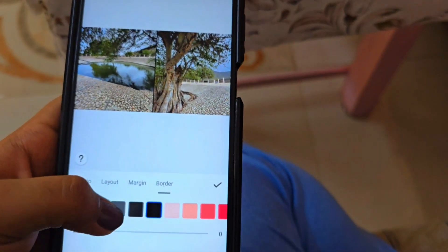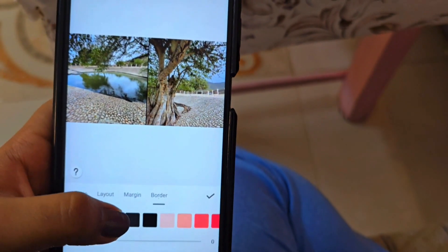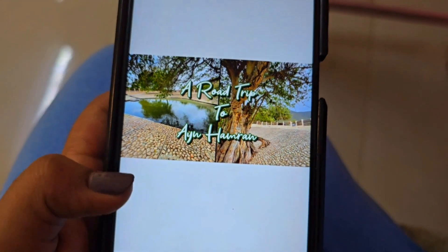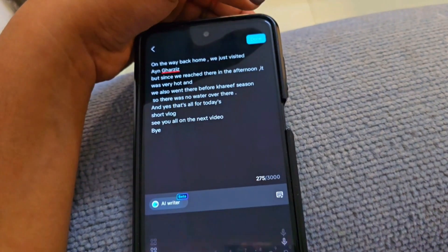I worked on a second video for editing, then the first video as well. I will edit it, then I will put the thumbnails in the video, and then I will add the captions.